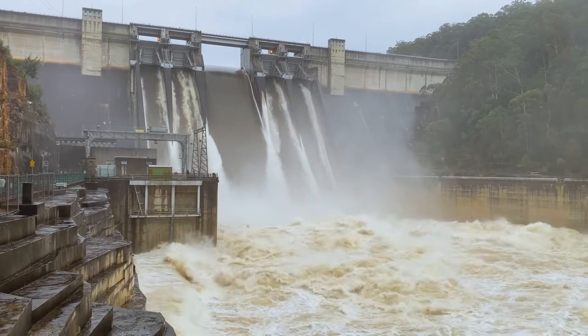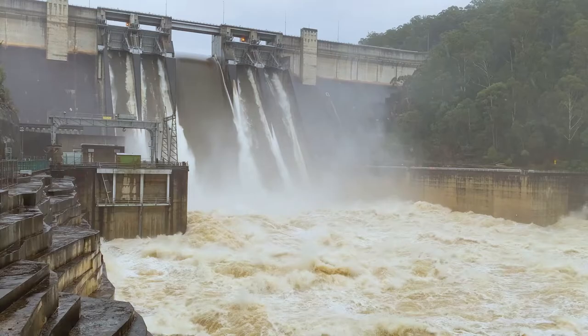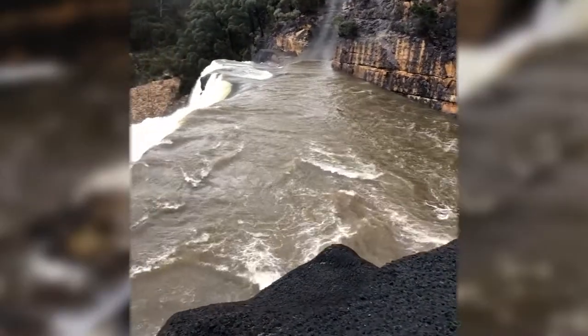Water NSW is responsible for the protection of the Greater Sydney drinking water catchment. Our water storages are part of the natural environment.